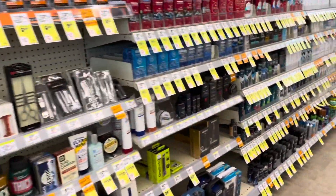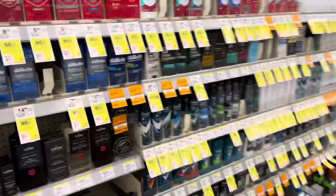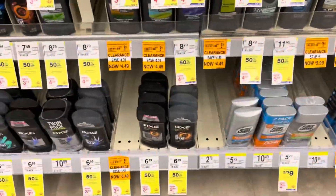Be sure to check your stores for these awesome clearance tags on deodorant, deodorant spray, razors — everything you can think of down that aisle.